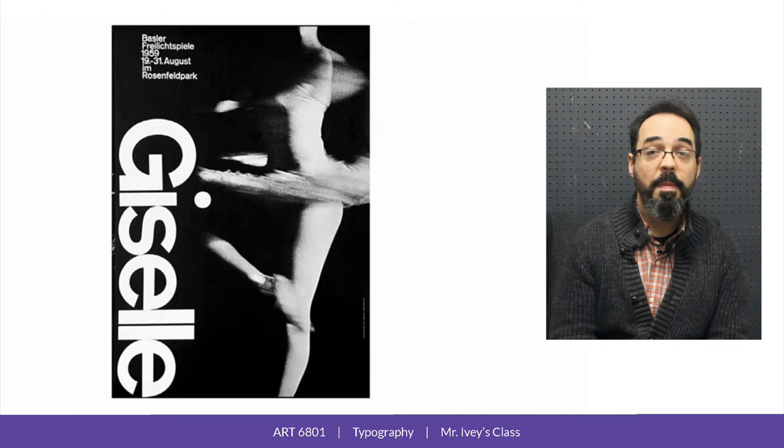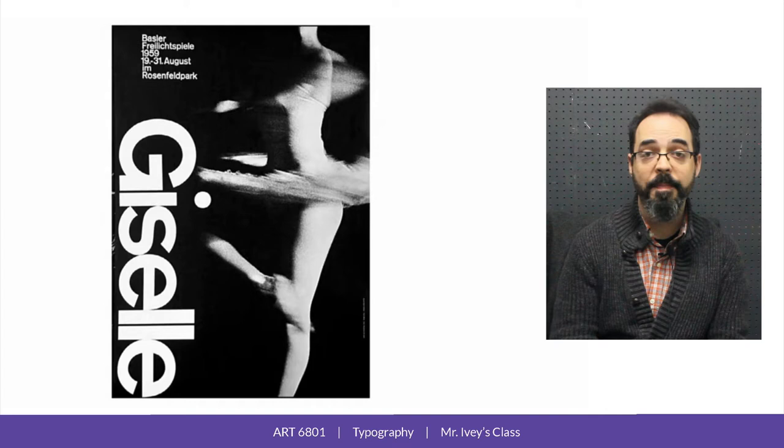Sans serif type was a big part of the clean aesthetic language of neographique, but sans serif typefaces around the time were pretty crude. They had come out of a period of wild typographic experimentation in the late 19th century, and they hadn't developed much since then.